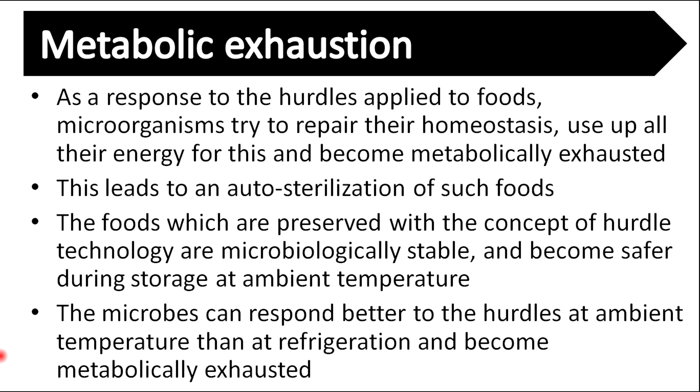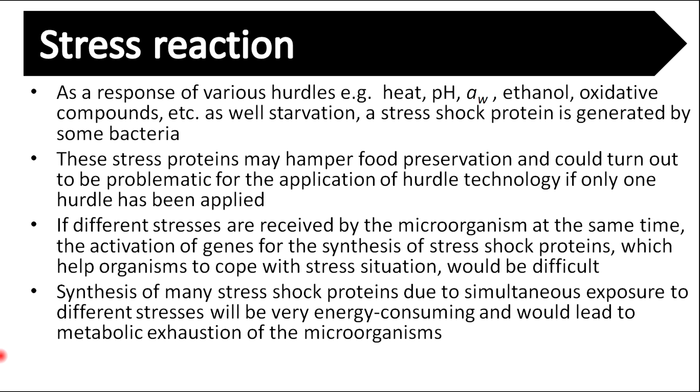Microbes respond better to hurdles at ambient temperature than at refrigeration and become metabolically exhausted. As a response to various hurdles, a stress-shock protein is generated by some bacteria. This stress protein may hamper food preservation and could be problematic if only one hurdle has been applied. If microorganisms receive different stresses at the same time, the activation of genes for synthesis of stress-shock proteins becomes difficult. Synthesis of many stress-shock proteins due to simultaneous exposure to different stresses is very energy-consuming and leads to metabolic exhaustion of the microorganisms.